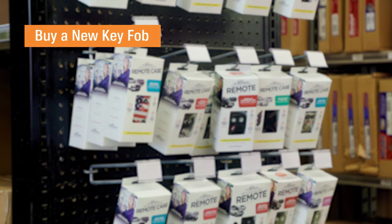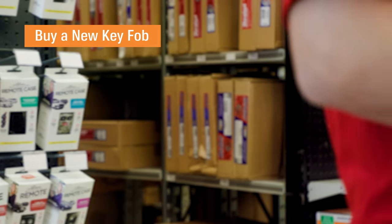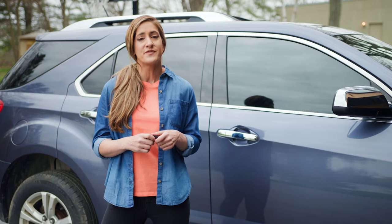You can also take it in to be professionally examined. Depending on the make or model of your car, a new key fob can be as low as $50, but in some cases it might cost you a fair amount more. I wouldn't let that deter you from getting it replaced — you do not want to overly rely on a glitchy key fob and risk getting stranded somewhere.